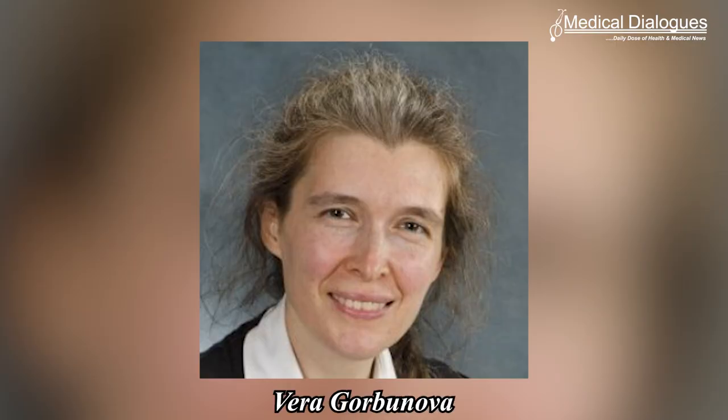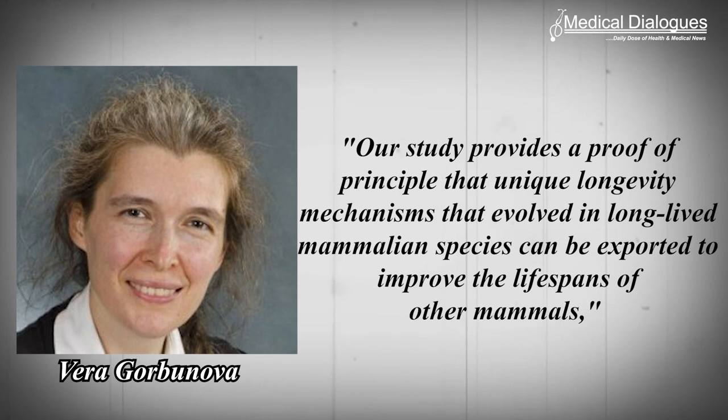Vera Gorbunova, the Doris Johns Cherry Professor of Biology and Medicine at Rochester, said: "Our study provides a proof of principle that unique longevity mechanisms that evolved in long-lived mammalian species can be exported to improve the lifespans of other mammals."